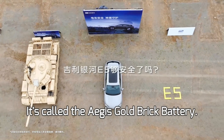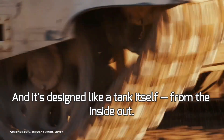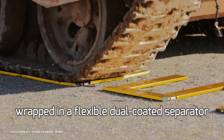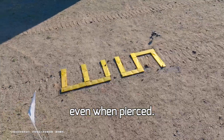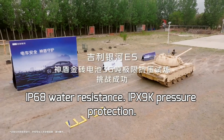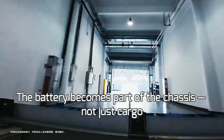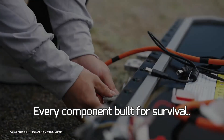The secret? It's called the Aegis Gold Brick Battery, and it's designed like a tank itself — from the inside out. Shorter. Thicker. Cooler. Built with ultra-low internal resistance and heat generation. Wrapped in a flexible, dual-coated separator with an aluminum oxide heat barrier to prevent rupture, even when pierced. It's protected on all sides: IP68 water resistance, IPX9K pressure protection, a 2.6 mm bottom plate in a sandwich structure, and CTB integration — the battery becomes part of the chassis, not just cargo underneath it. Every layer adds strength. Every component built for survival.